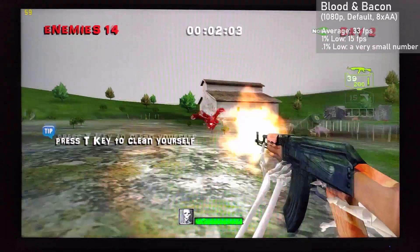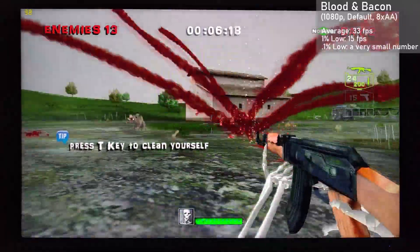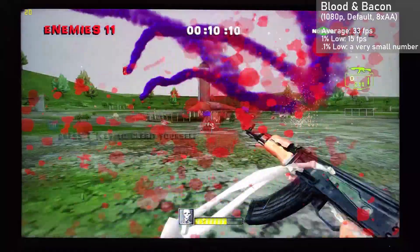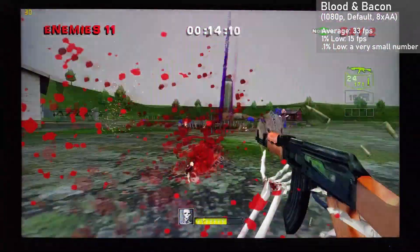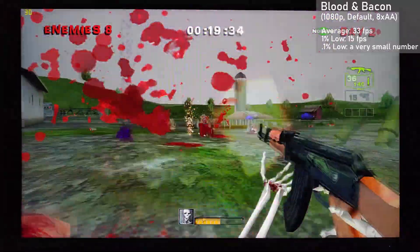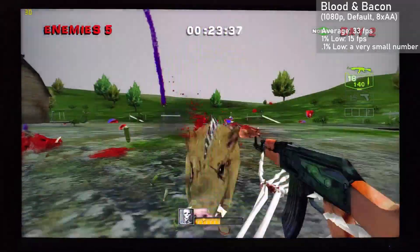First game up is Blood & Bacon, and I used a 1080p resolution along with the default settings and 8XAA. We averaged 33 frames per second, with 1% lows down to 15. Now these numbers sound quite bad, but remember, the human eye can only see 10fps, so if anything this game is running way too fast. Never seen an instance where an experience was spoiled by the game running too well. We're off to a great start with this monster GPU.